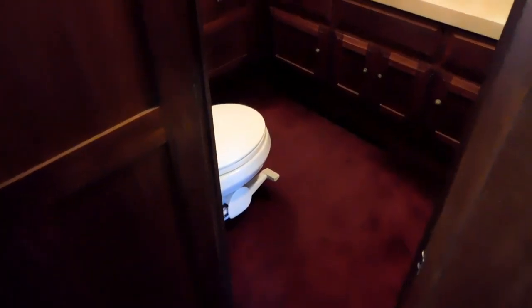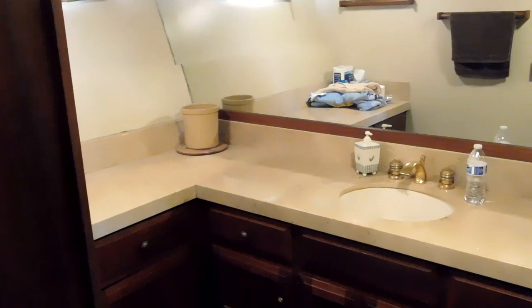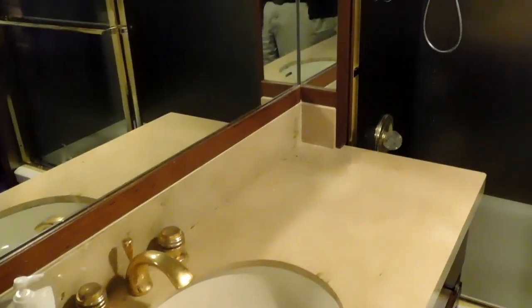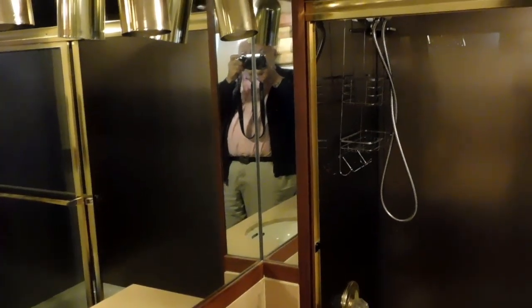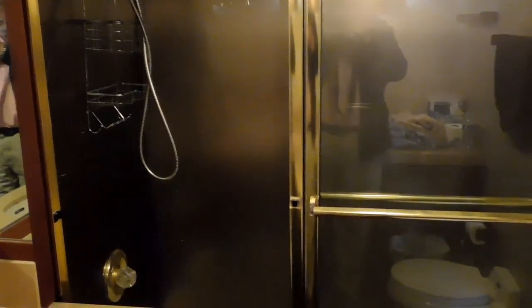All this interior woodwork and all the surfaces are absolutely exquisite. The 8V71 Detroits, naturally aspirated, cruise at 10 knots and reported top speed is 16. At 10 knots, you're burning 10 gallons an hour.